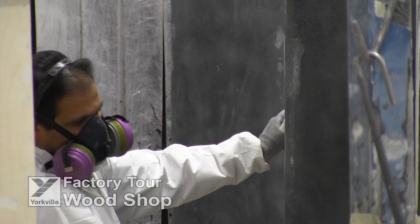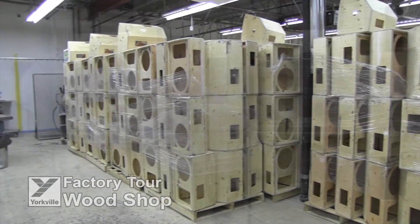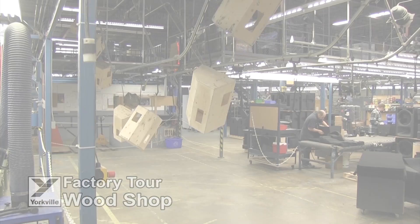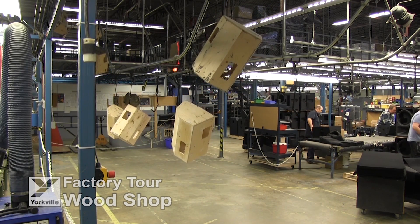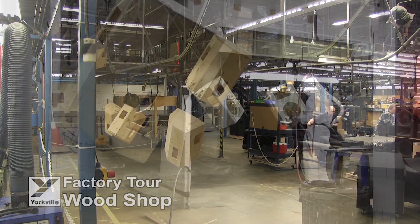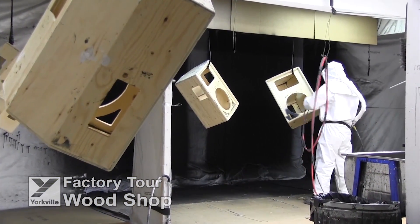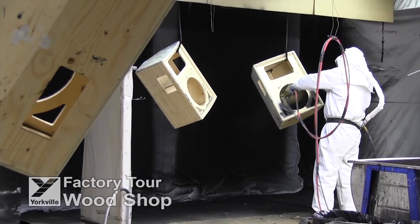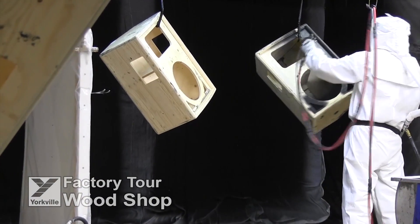A great deal of handwork and fine attention to detail is taken in the process. Here you see a number of completed cabinets getting ready for painting and finishing. Automated overhead conveyors carry the assembled cabinets to one of four in-house paint booths, where they are either finished with a rugged ultrathane painted finish, or covered with a black rubberized epoxy coating needed to affix the ozite covering used on our Elite and YX series cabinets.